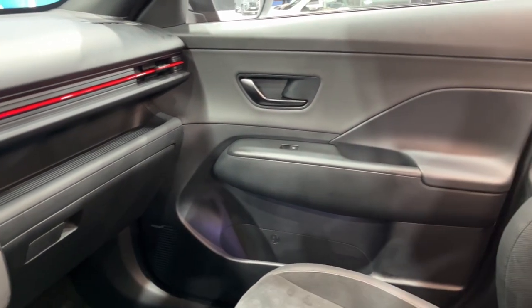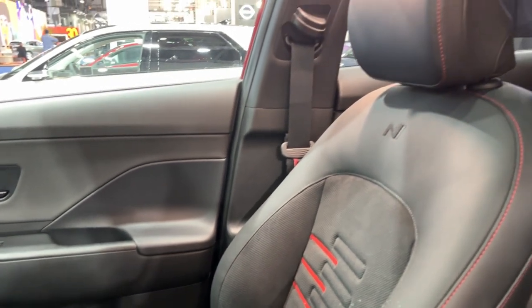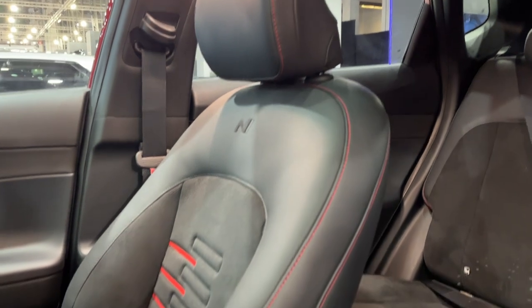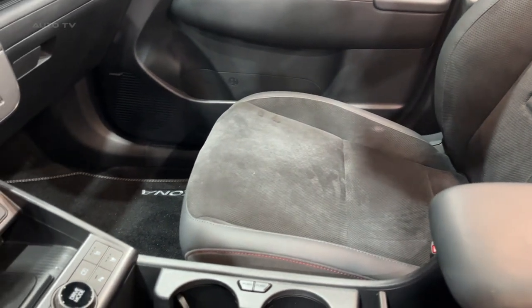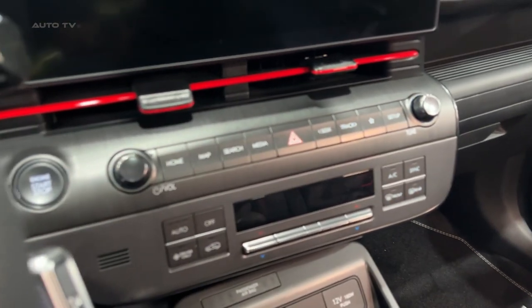The sporty N-Line variant stands out with body-colored cladding, 19-inch N-Line alloy wheels, N-Line rear spoiler, dual outlet exhaust tips, Bose premium audio, sport seating with red accents, aluminum sport pedals, N-Line scuff plates, and black mirrors. Front and rear fascia designs further enhance its sporty appearance, emphasizing a lower stance.